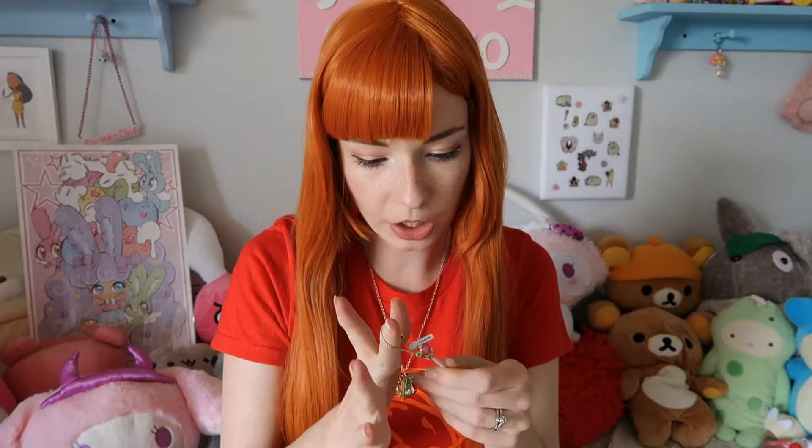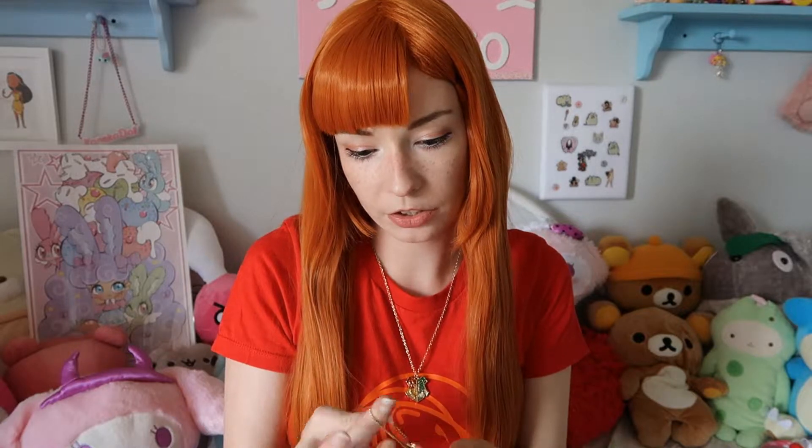Since I couldn't find any large Sailor Moon or Cardcaptor Sakura wands at the con — except for one that was $179, which was gone by the last day — I settled with this cute little Sailor Moon wand charm. It's super cute and I'd like to one day own a few of the bigger ones, but for now this is great.